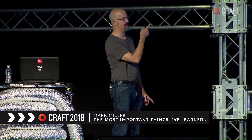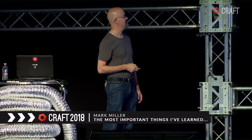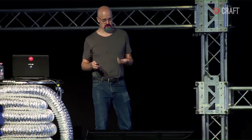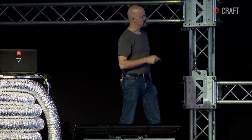The most important things I've learned about good design. My name is Mark Miller. My email address and Twitter account are there. I have a second Twitter account, at great UI, where I talk about UI issues and answer UI questions. I've been writing developer productivity tools for over 30 years. My focus has been writing tools for making developers write code faster. For about the last 16 years I've been focused on great design and UI and UX. I'm currently chief scientist for the IDE tools at Developer Express, and CodeRush is one of the products I've been working on for about the last 10 years.